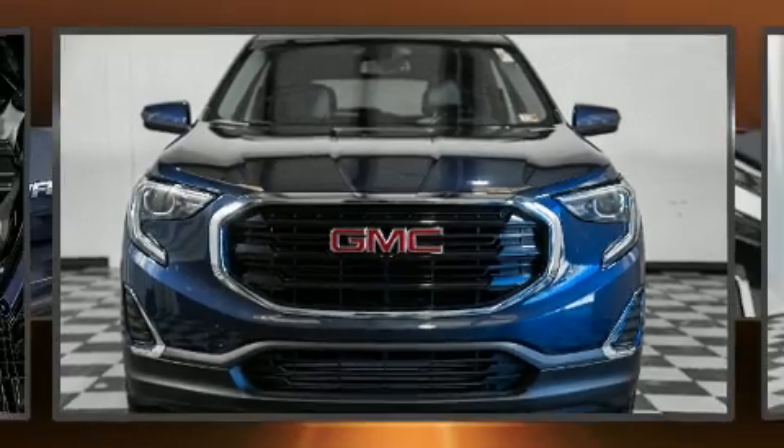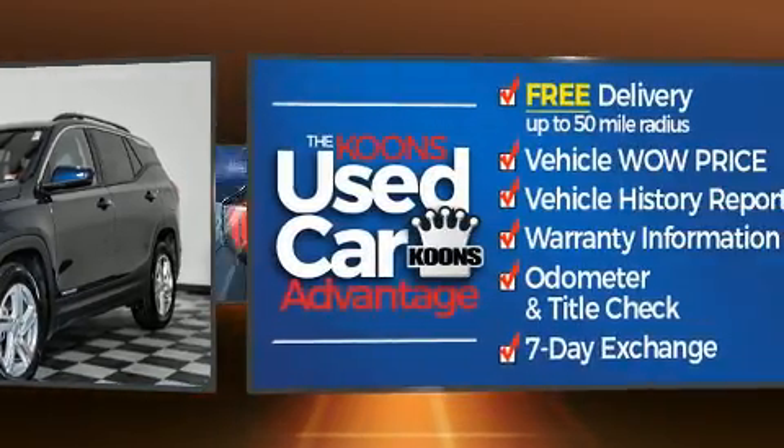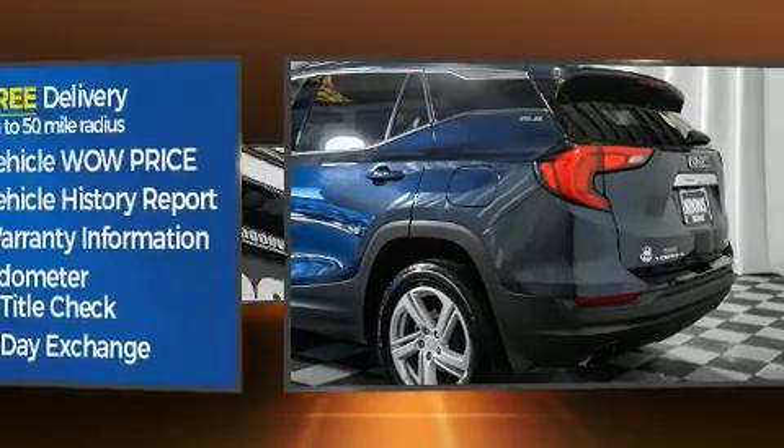You can expect a lot from the 2018 GMC Terrain with fewer than 50,000 miles on the odometer. This four-door sport utility vehicle prioritizes comfort, safety, and convenience. The engine breathes better thanks to a turbocharger, improving both performance and economy.